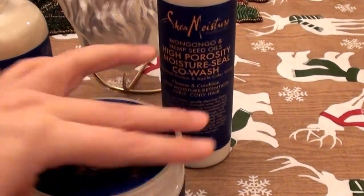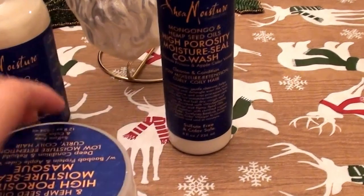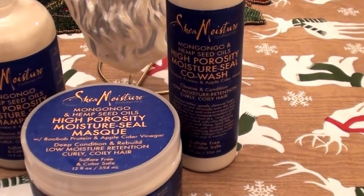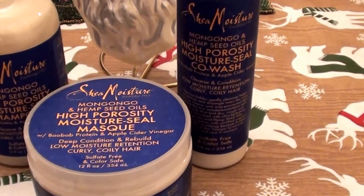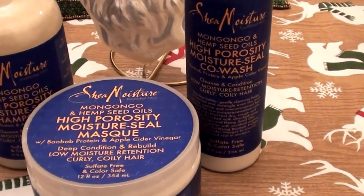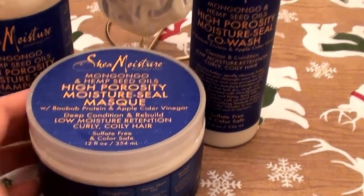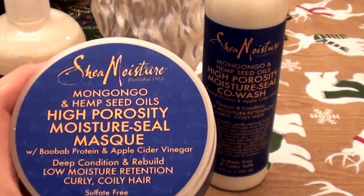My hair is thirsty — it craves moisture and needs that quenching drink. I'm going to go ahead and wrap up the video, but I love the Shea Moisture product line.